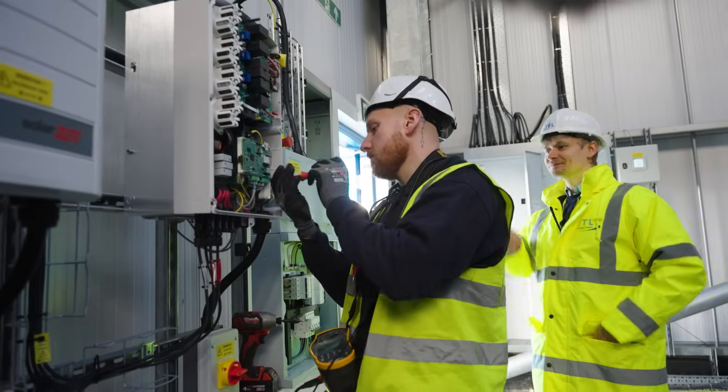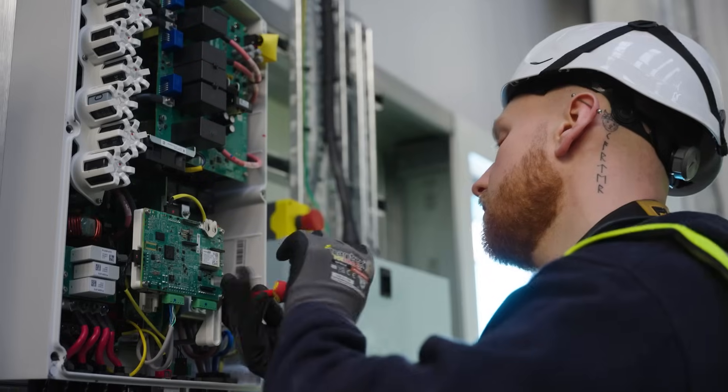I wanted to become an electrician because I knew it was a worldwide recognised skill. I knew no matter where I go, no matter where I end up, it was always going to be something I could use.